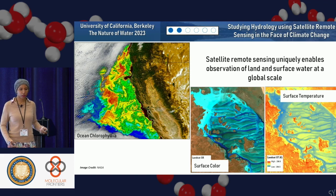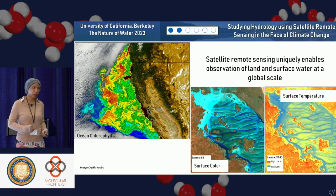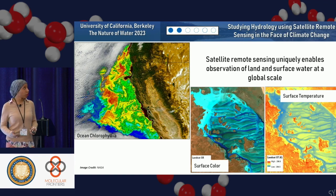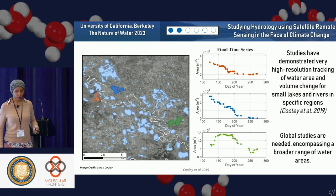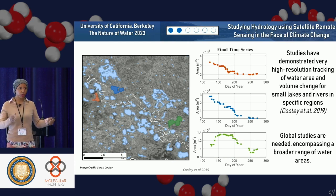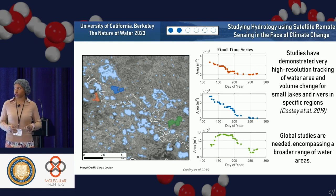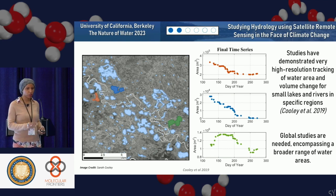We can also retrieve information such as surface temperature. From a smaller lake perspective, studies have demonstrated really high resolution tracking of water surface area and volume change. But because the lakes are so small, the data comes in a very small package, making it very computationally intensive to do this for the whole globe. Global studies are needed to assess the much smaller water bodies across the globe.